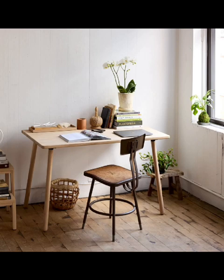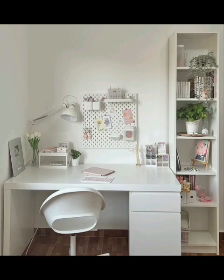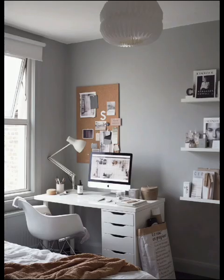Discover a variety of minimalist desk styles and designs, from Scandinavian-inspired setups to ultra-modern workstations. We will explore the use of clean lines, neutral color palettes, and minimalist accessories to achieve a clutter-free look.